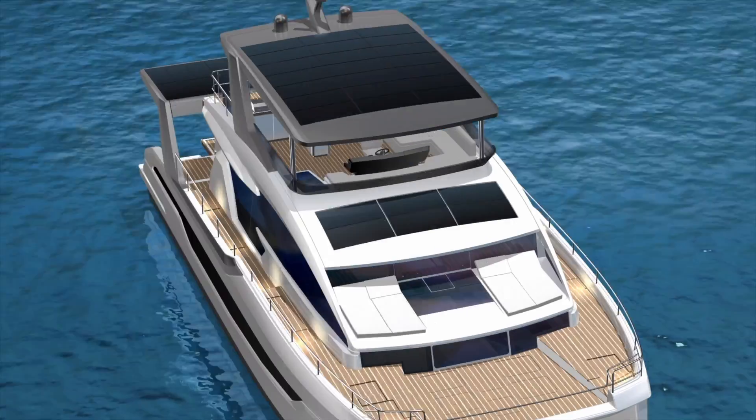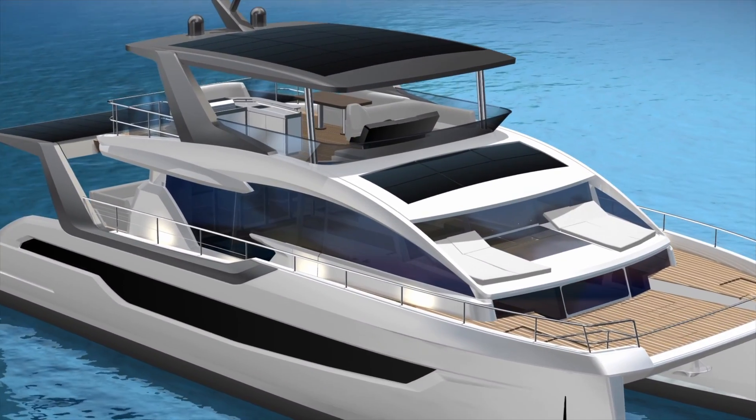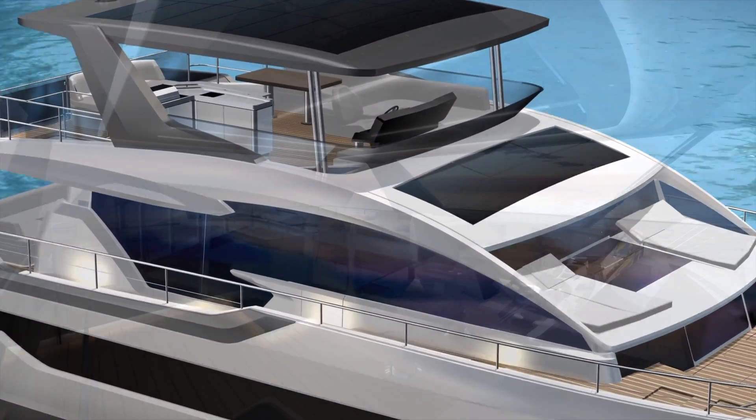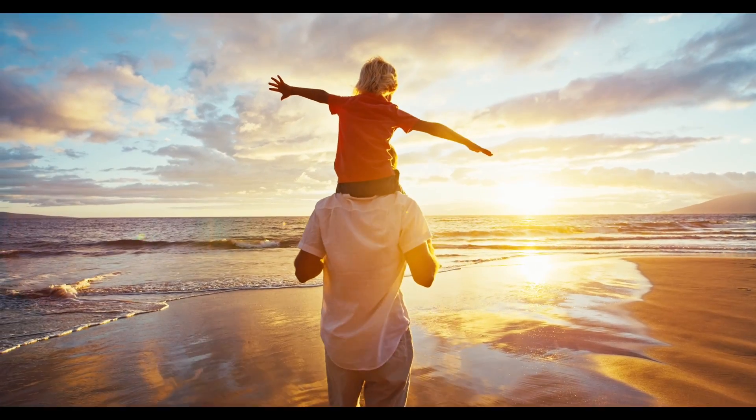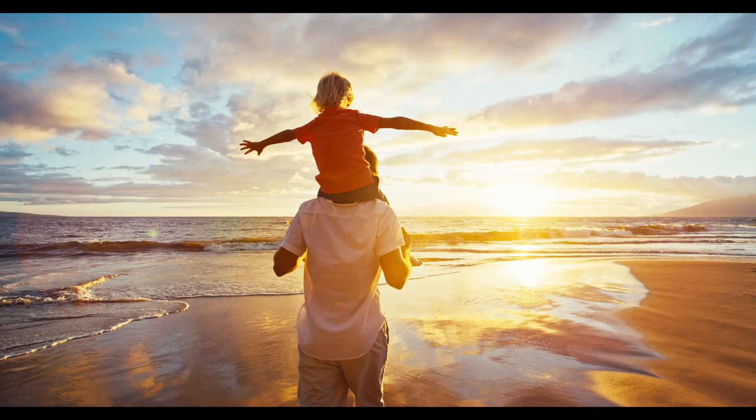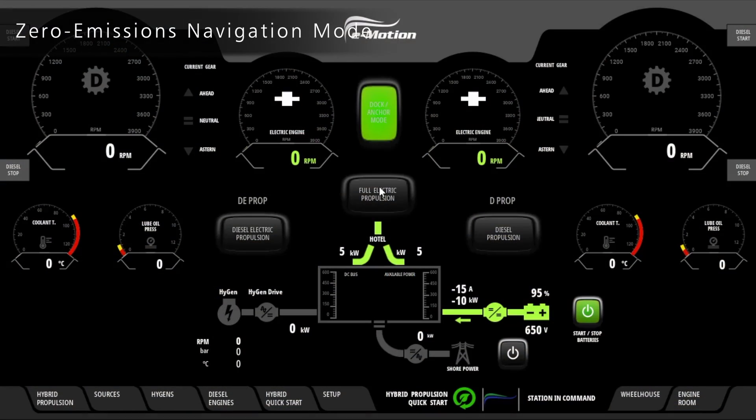By switching between these modes, the 60 Solar Power extends your time on board and reduces engine running hours while respecting the sea. When it's time to leave, slip away from anchor in zero emissions mode once again.